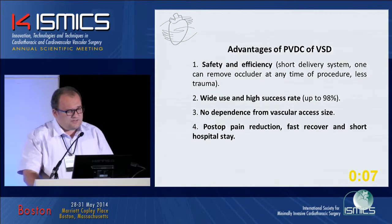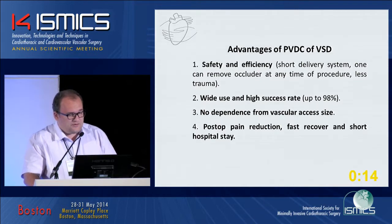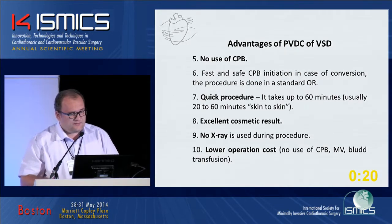Our advantages: safety and efficiency, wide use and high success rate, no dependence on vascular access size, post-op pain reduction, fast recovery and short hospital stay. No use of CPB or X-ray, excellent cosmetic results, quick procedure, and low operation cost in our hospital.